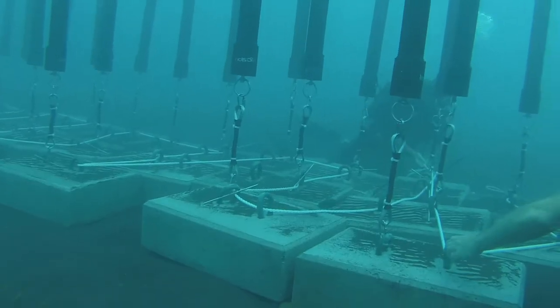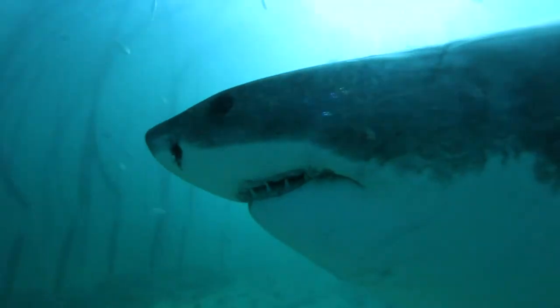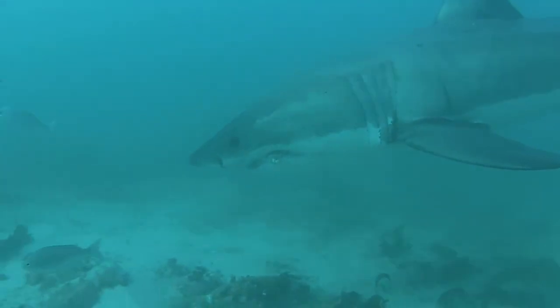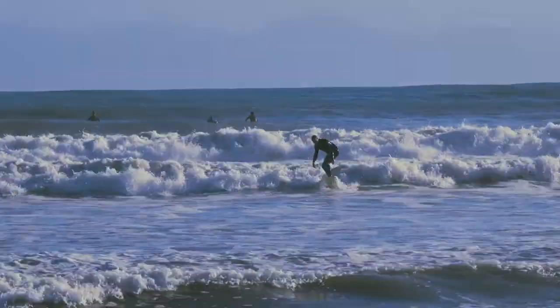The Shark Safe Barrier is regarded as the ultimate solution for coastal tourism affected by shark-related incidents. With your contribution, the Shark Safe Barrier can make a world of difference to the continued survival of sharks and other marine life, and all the swimmers and surfers out there.